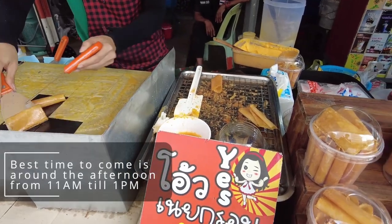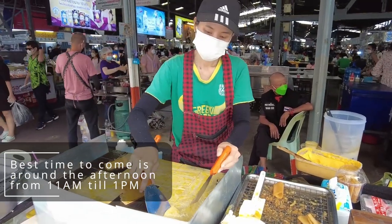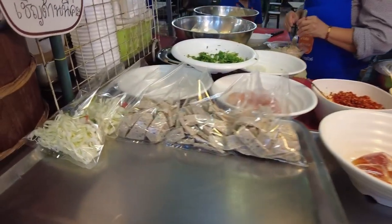The market is open from 8am to 3pm, but the best time to come is around 11 in the morning to 1pm when all of the food stores are open and have the full menu available.